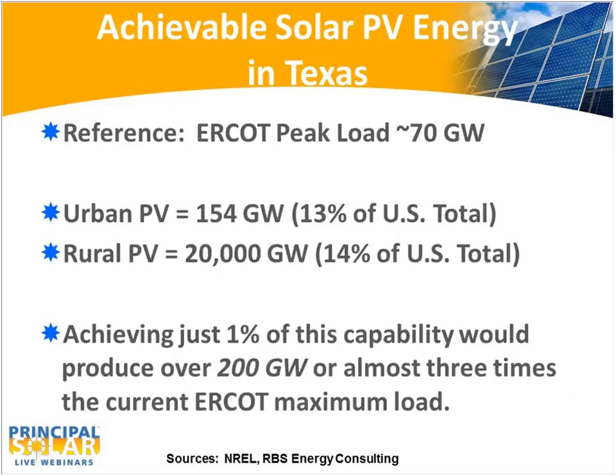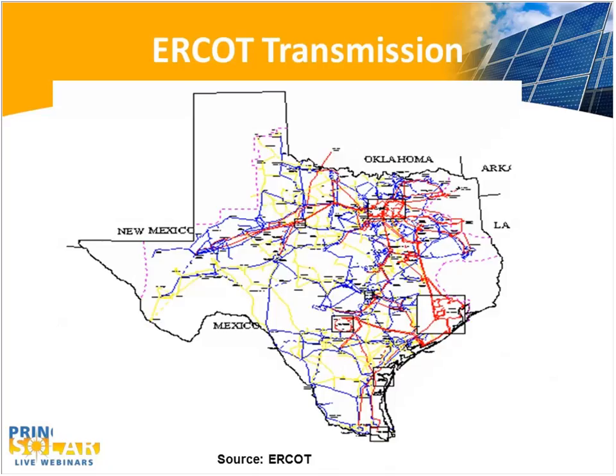This is National Renewable Energy Lab data. The reference is the peak load in ERCOT of 70 gigawatts. If you add up the urban, rural, and rooftop PV potential for Texas, it comes to a staggering 20,000 gigawatts — remember the peak load in ERCOT is 70 gigawatts. That's 14% of the total capacity in the U.S. If we could just develop 1% of this resource, we could produce over 200 gigawatts, or almost three times the current ERCOT maximum load. So we have a great amount of solar potential in Texas — probably more solar PV opportunity than anywhere else in the United States.